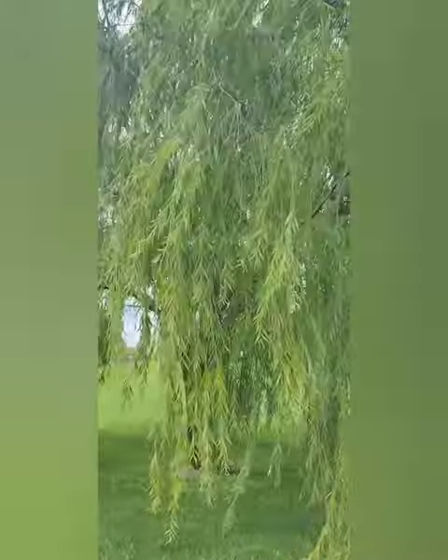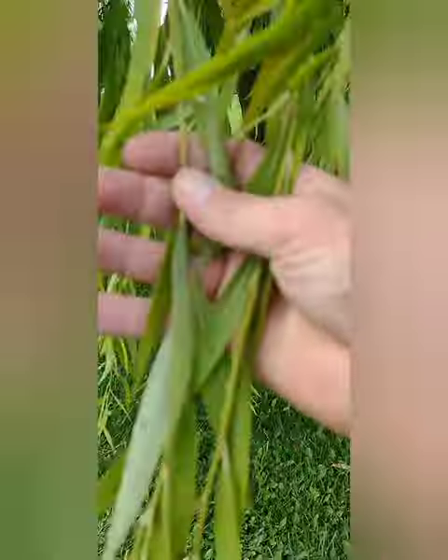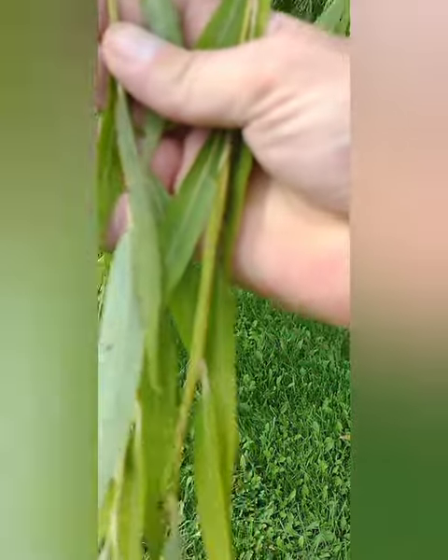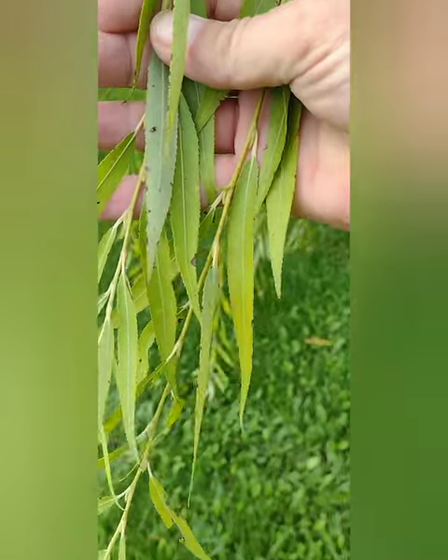You see, all willows have natural compounds called salicin and salicylic acid, which were what aspirin was originally made from. In fact, modern aspirin has a man-made form of salicylic acid in it today, which is probably why there are so many side effects in modern day aspirin.